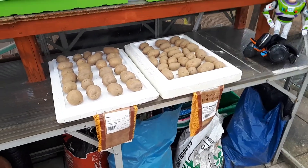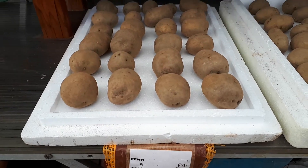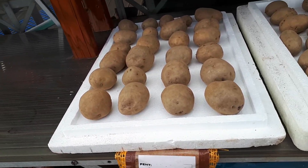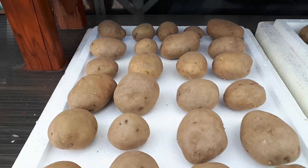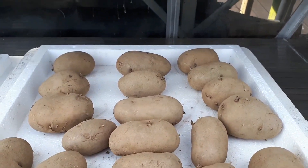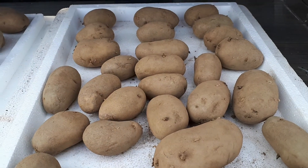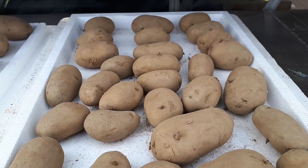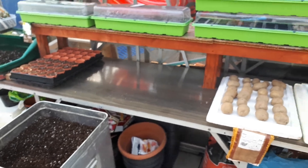Thank you to everyone who commented on my previous video about laying out potatoes. I've got another question: my first earlies — I'll just call them 'Pents' because I can't remember the name — they're not chitting very well yet, but they haven't been laid out long. The second earlies you told me to lay out already have quite a few chits on them, which concerns me because really the first earlies should have more chits. Can anyone tell me — do I need to wipe the chits off the second earlies and start again, or just leave them? Some feedback would be really appreciated.